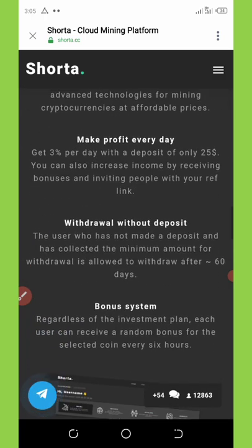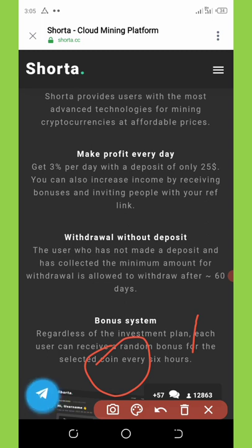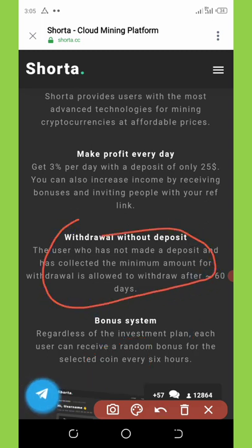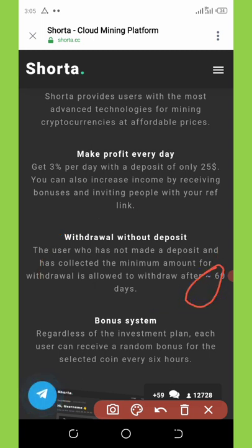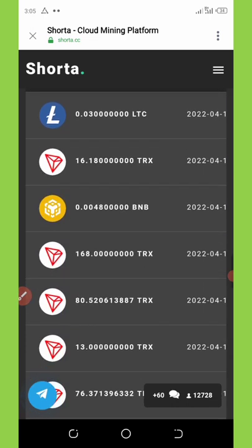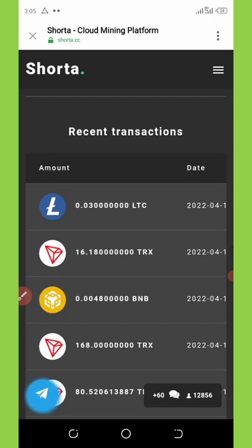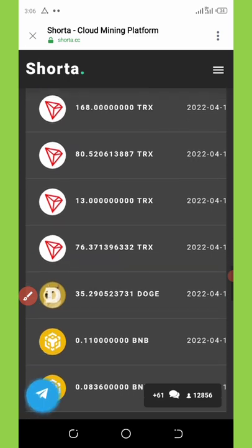One important thing to clarify: users who have not made a deposit but have collected the minimum amount for withdrawal are allowed to withdraw after 60 days. So if you don't deposit on this website, you'll need to wait 60 days before withdrawing once you reach the minimum withdrawal amount. Keep this in mind before joining. You can also scroll down on the site to see recent deposit transactions and activity.